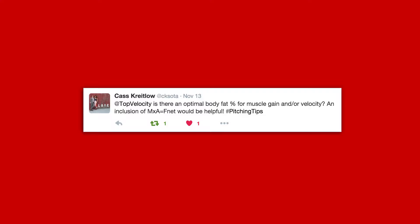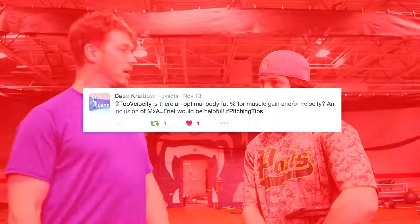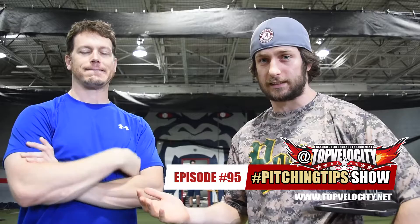Cass Kreitlow asks: Is there an optimal body fat percentage for muscle gain and/or velocity? An inclusion of MXA equals FNET would be helpful. Steven, I don't get why people are so concerned about body fat percentage. Look at CC Sabathia — a guy who could weigh almost 300 pounds and do a 360 dunk. Do you think the mass times acceleration equaling force helped him? I think so.